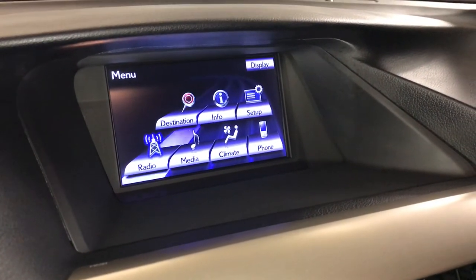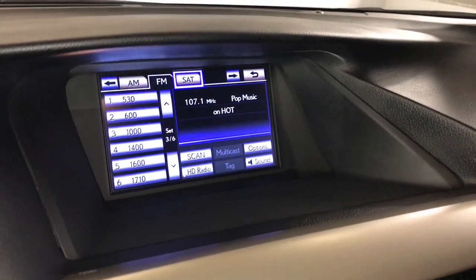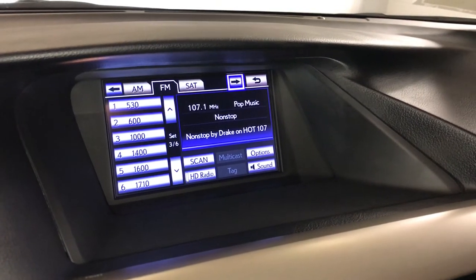12-speaker Lexus premium audio system with a rear subwoofer. AM/FM HD radio, satellite, CD, USB auxiliary, and Bluetooth.